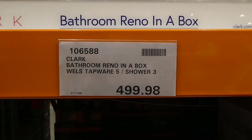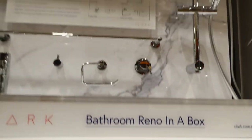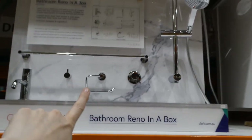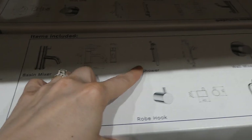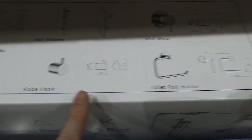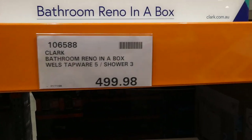If you're doing some renos, they've got a Clark bathroom reno in a box — it's tapware and showerware. It's got everything you need: a basin mixer, a rail shower for the shower head, a wall mixer, a toilet roll holder, and a robe hook. It's a manager's special at $499.98. That's really nice — we did something really similar in our bathroom.